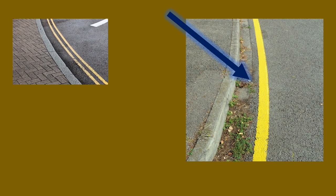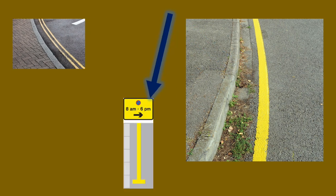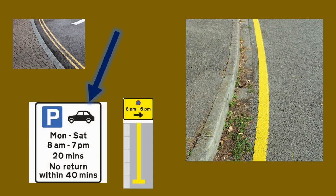A single yellow line means no waiting or parking during the time shown on signage or parking signage nearby. Outside of the parking restriction time you can park there as long as you like.